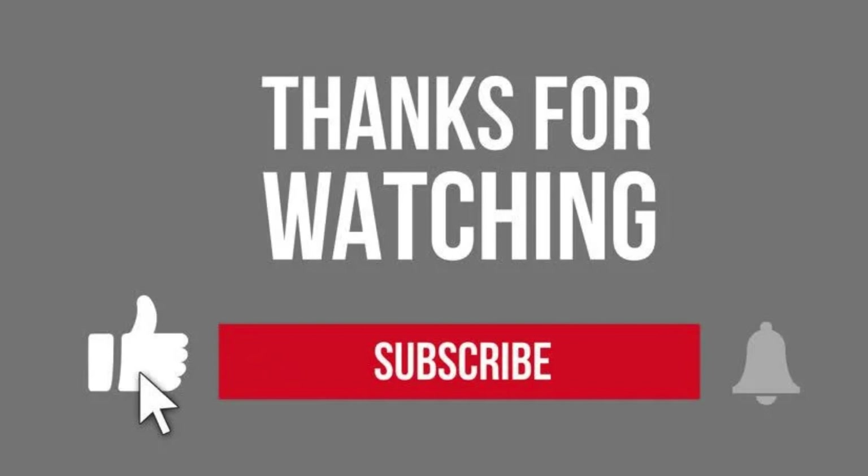Thanks for tuning in, folks. If this video charged you up, make sure to hit that like button, share with your fellow EV enthusiasts, and subscribe for more electrifying content. Until next time, keep riding on and stay fully charged. Bye, thank you!